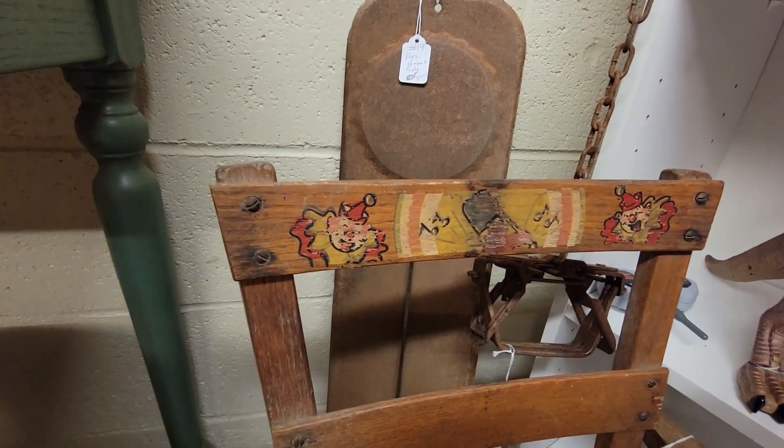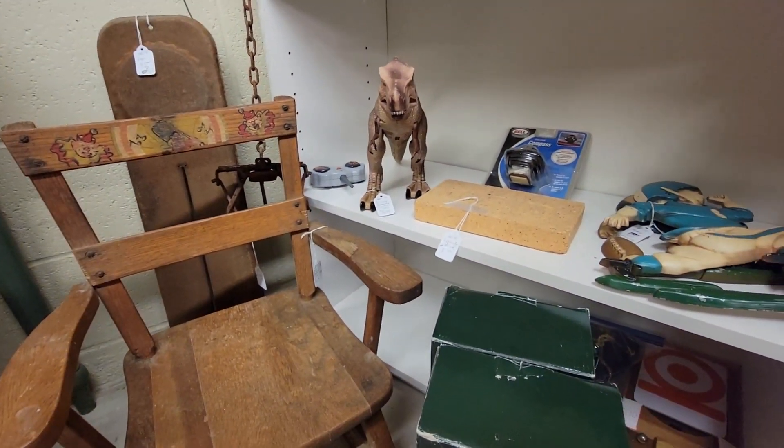Yikes. Look at that chair with the clowns on it. No, no, no, no.